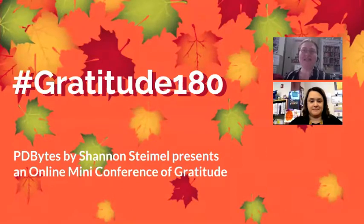Hi, this is Shannon Steimel, and this is my online mini-conference this week of gratitude. I am recognizing those educators who have influenced my thinking and actually changed my teaching practice over the last year. And so it's my pleasure to introduce today's guest, who is Carolyn Allen, and I will let her introduce herself.